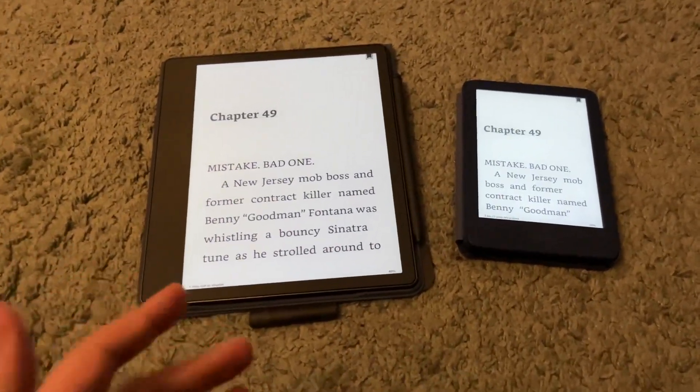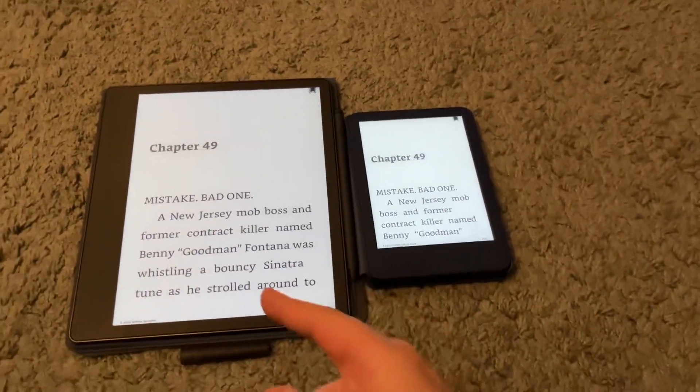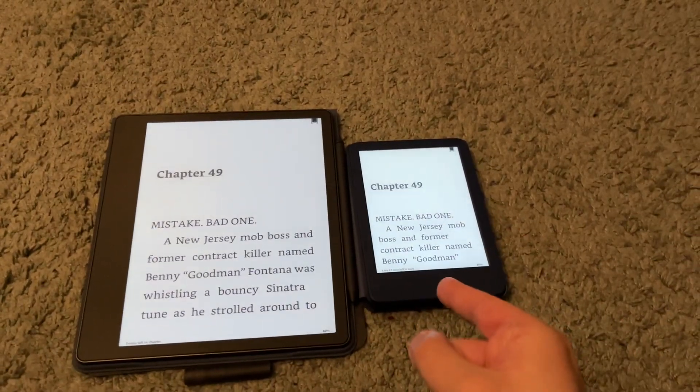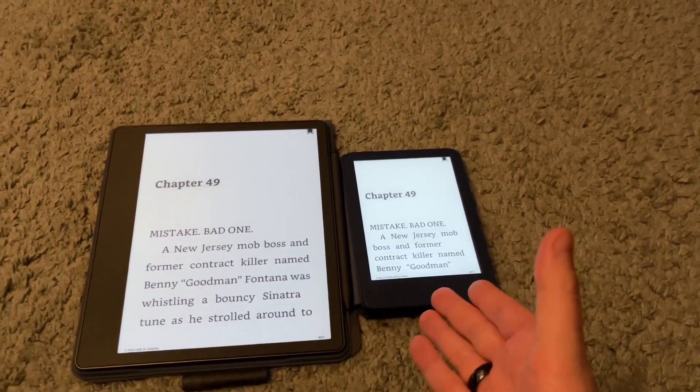The big differences are obviously the size — that's the biggest difference. The Kindle Scribe is gigantic; it's the largest Kindle ever. The Basic is the smallest Kindle I've ever had.